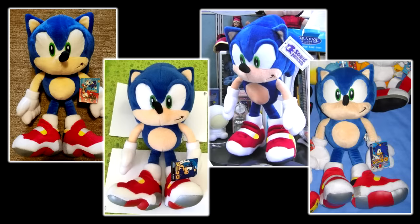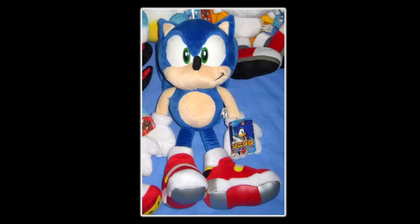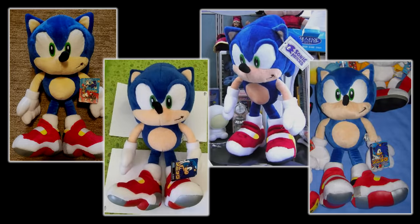It might sound a bit insane, but one of my lifelong collecting goals is to someday own all four releases of this plush: the SA2 original, the reissue from World Hobby Fair 2002, the promotional release which has been given away by SEGA many times, as well as one that I thought would escape me forever — the Korean Sonic Heroes plush. Sounds like an impossible dream, but I've done crazier things before.